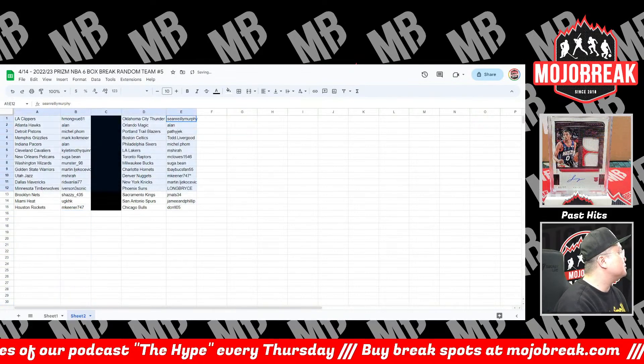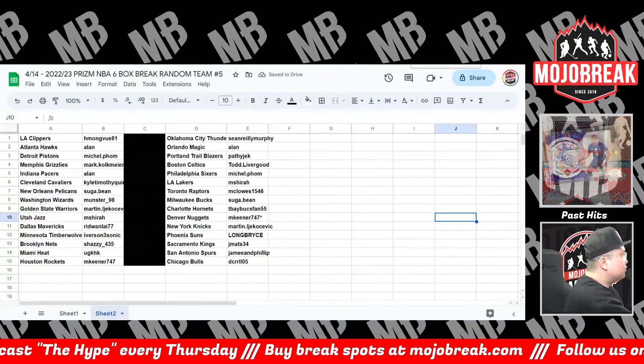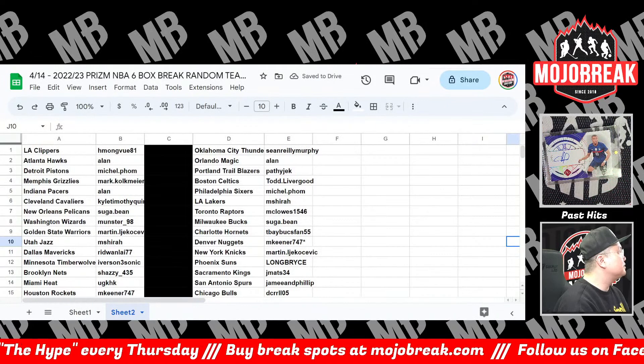If you agree to a trade with somebody in the YouTube chat room, both parties have to drop their zip codes in the chat to confirm the trade. Whatever zip code you used to purchase your spot is the same zip code we'll use to verify you for trades. Good luck.